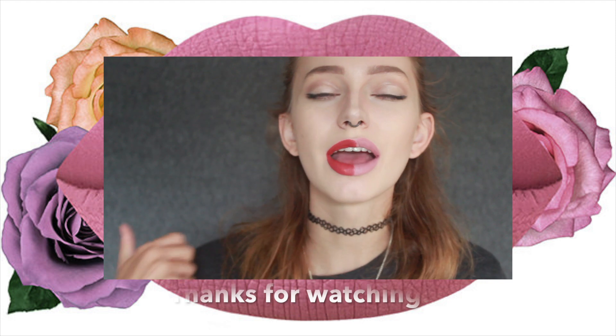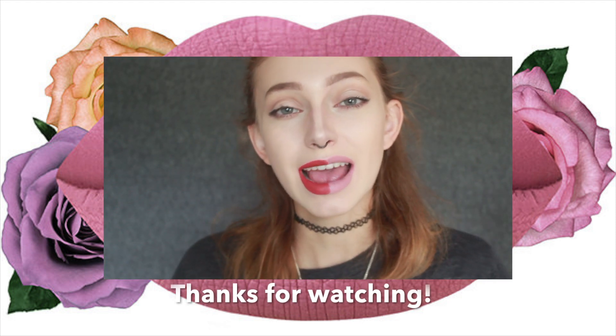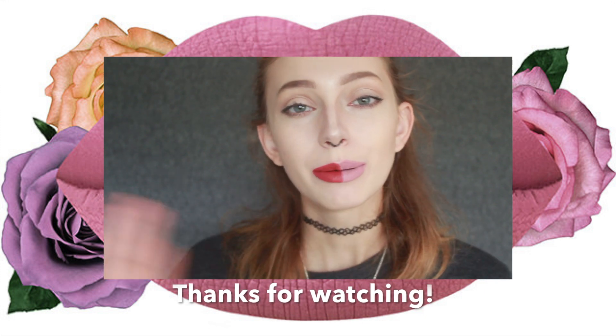Anyways, if you guys enjoyed this video, please leave a big thumbs up. Leave some comments down below about what your favorite shade was. And if you haven't subscribed yet, subscribe already. I will see you next time. Bye!